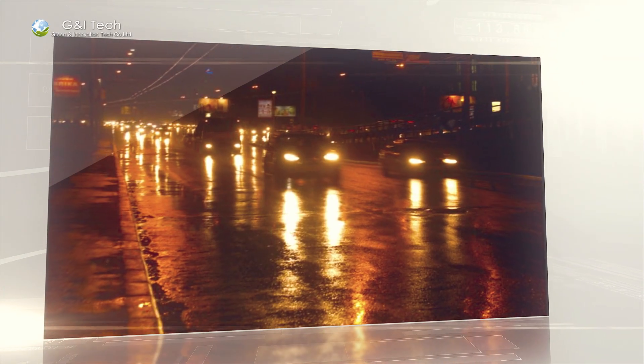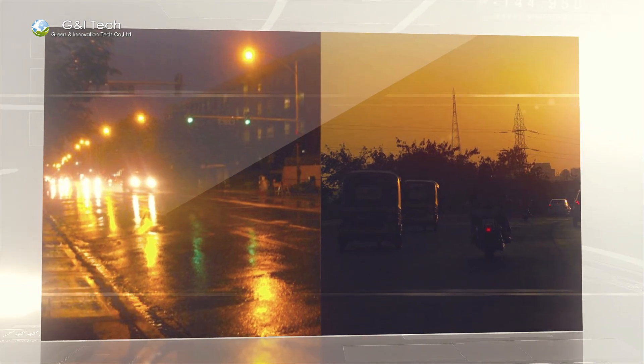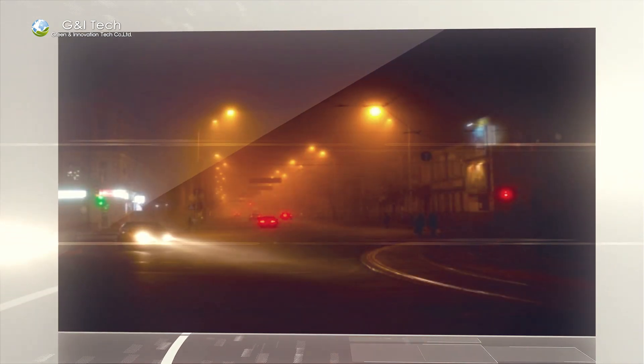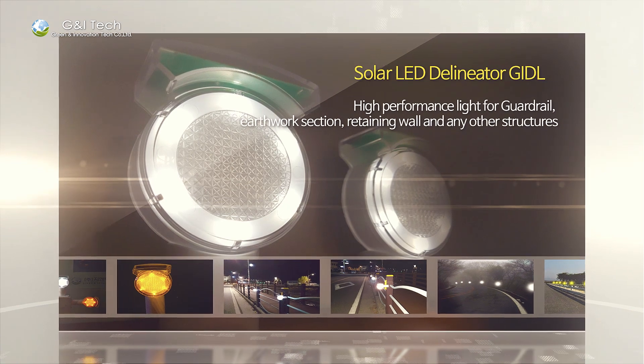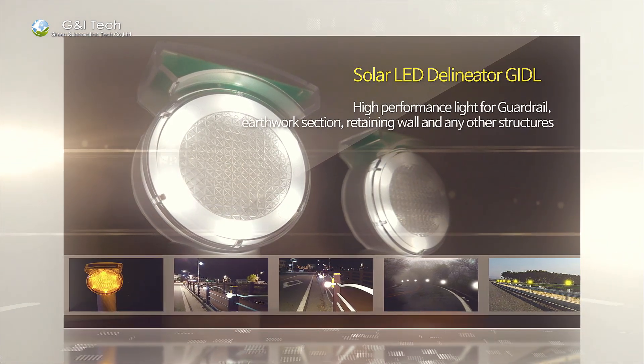It is difficult to recognize the line and shape of road structures by vehicles' headlights in the dark, and reflectors are not effective since brightness decreases as time passes. Our GIDL Solar LED Delineator is a high-performance lighting system with a reflection sheet inside and solar LED, which ensures effective visibility for your safety.